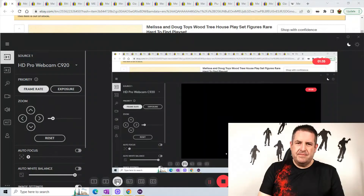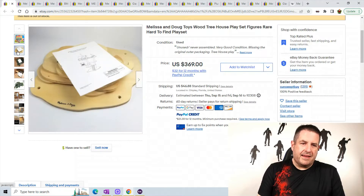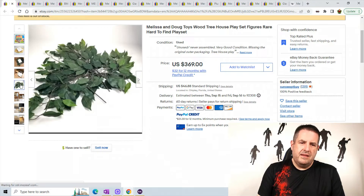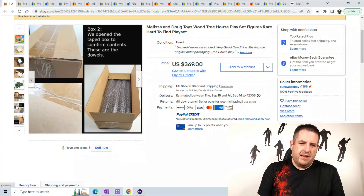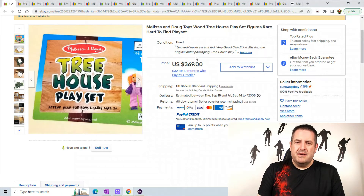Let me show you the one wooden item they have — this won't be part of the top 20, I just wanted to show you so if you happen to find it... This is a Melissa and Doug wooden treehouse playset. It's rare and hard to find — there are some leaves and it's just a whole bunch of stuff. It's actually a massive size and it sold for $369 plus $46.88 shipping, so keep your eye out for this — that's crazy.